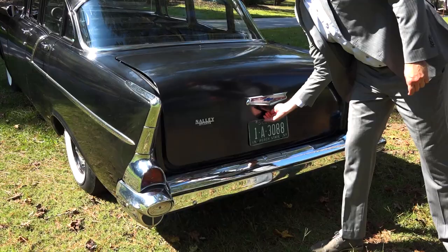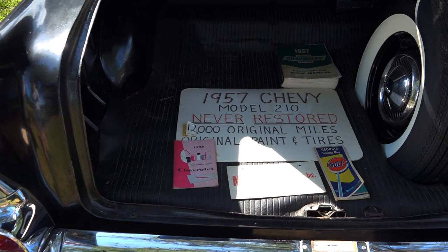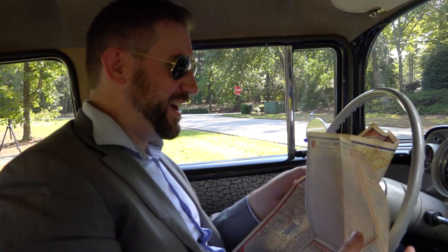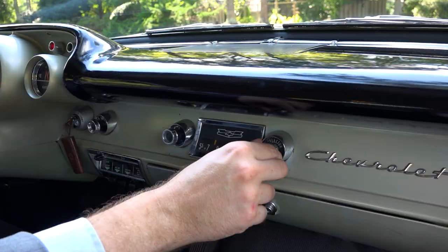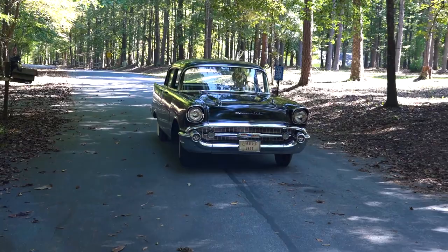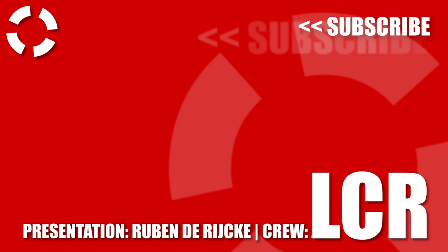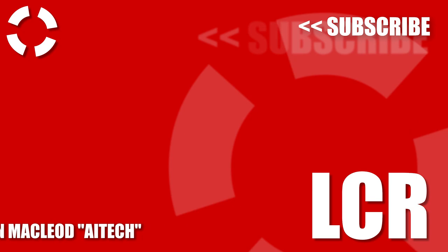Talking about practicality, look at this nice big trunk. It has the original rubber liner, which makes a lot more sense than today's carpeted trunks where everything slides around. I'm going to look up your house on this '57 map of Georgia — oh wait, it's not there yet! I wonder if the tube radio is upgradable with Android Auto or Apple CarPlay? We want to thank Dick Atlas for giving us the opportunity to review this unique classic and want to remind you that the car is for sale — if you're interested, drop us a line in the comments. Thank you for watching Luxury Car Report. If you haven't subscribed yet, make sure to do so to never miss our next review.